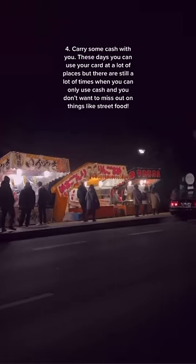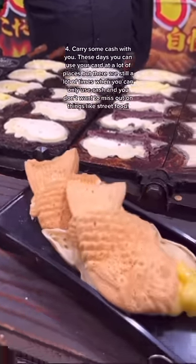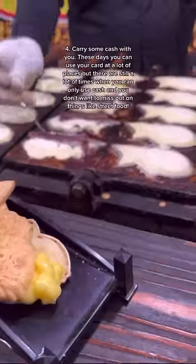Tip 4: Carry some cash with you. These days you can use your card at a lot of places, but there are still a lot of times when you can only use cash, and you don't want to miss out on things like street food.